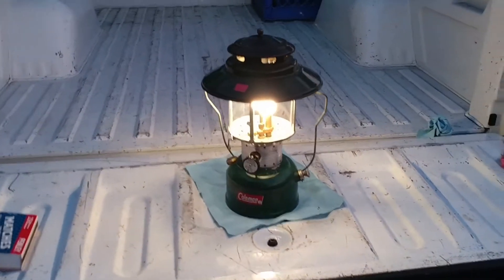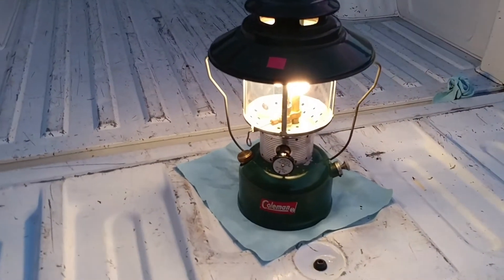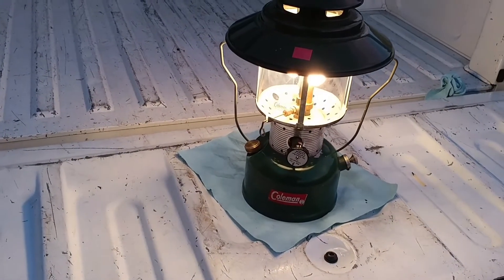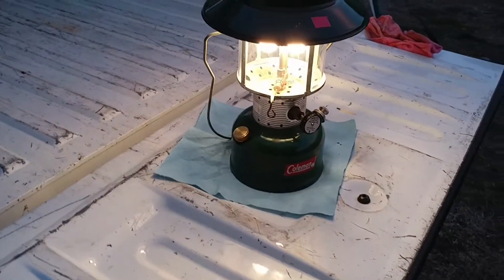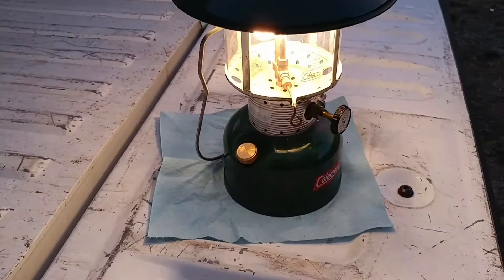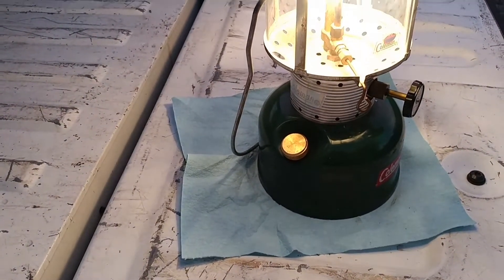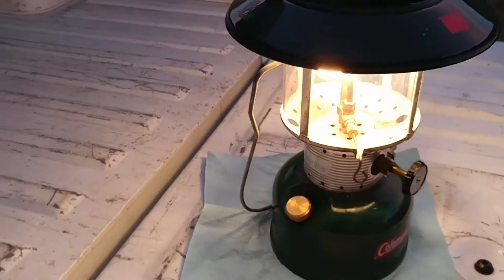Had to put two new mantles in it. Had to put some oil on the pump — it had one of the old leather pumps, and it went right back into shape and pumps up real nice. I had to replace that cap because the seal was gone in the original one. But knock on wood I didn't have to put a generator in the thing.